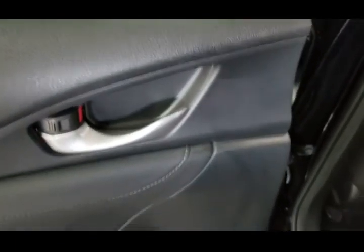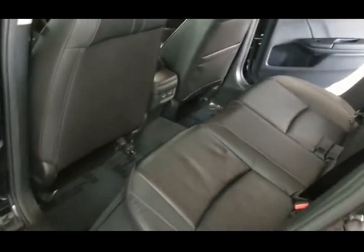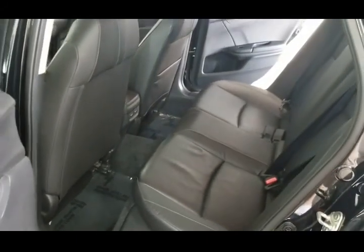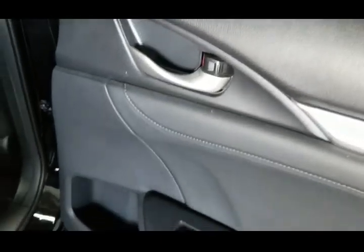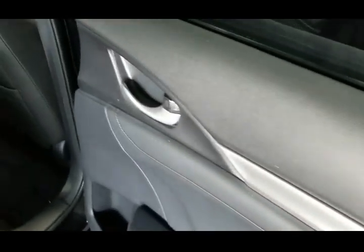Taking a look at the rear door panel on the driver's side — door panel is in beautiful condition, clean throughout, armrests in beautiful shape. The rear seat is also in beautiful, outstanding condition. The rear door panel on the passenger side is also in outstanding condition, clean throughout, very nice shape. The rear seat on the passenger side is also in outstanding condition.